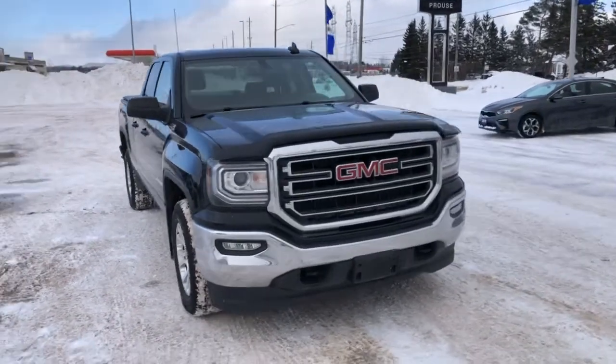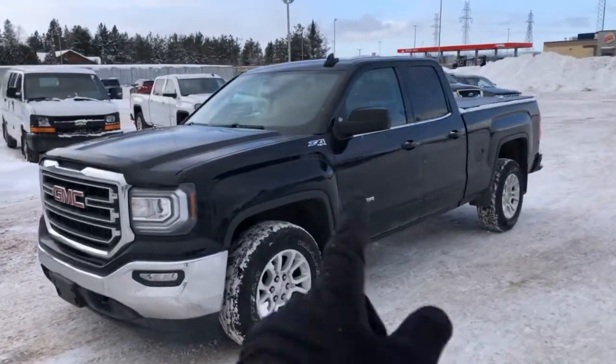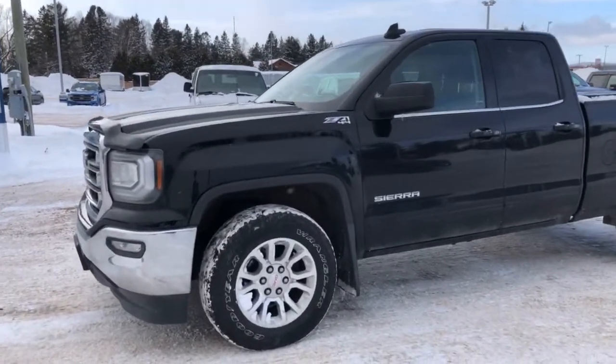Stock number 8065-21A is this 2018 GMC Sierra SLE double cab equipped with the Z71 off-road package. That gives you the better shocks — Rancho name brand shocks — as well as underbody skid plates, amongst other things.